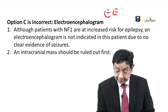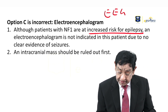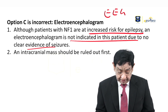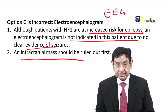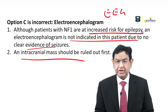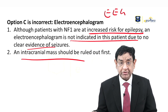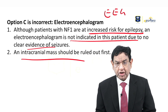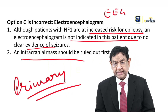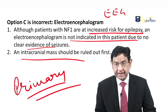Electroencephalogram — EEG. Patients with NF1 are at increased risk of epilepsy because of masses in the brain. However, EEG is not the first investigation because the primary problem is not seizure. Seizure can occur due to many reasons. When we are suspecting an intracranial mass, the first investigation is always MRI. This is true for any seizure patient where you suspect a secondary cause — secondary causes include any mass, electrolyte disturbance, or other reasons. Always rule out secondary cause of seizure before considering primary idiopathic epilepsy. In this case, we already have strong indication of an intracranial mass, so MRI is preferred over EEG.